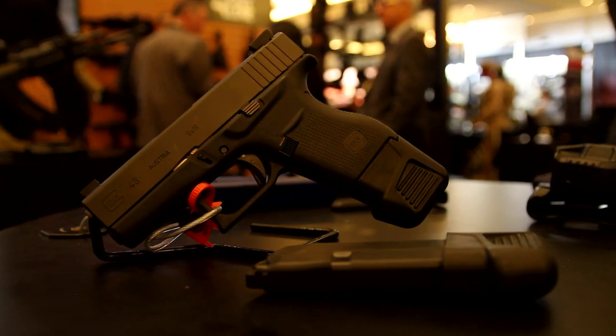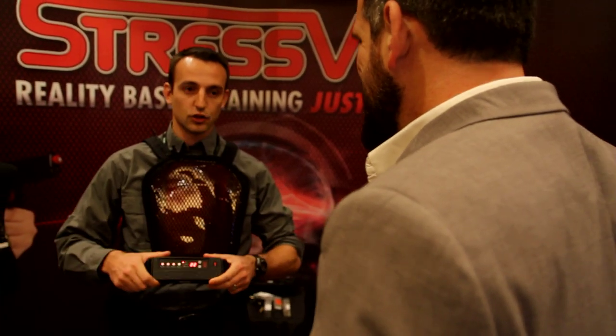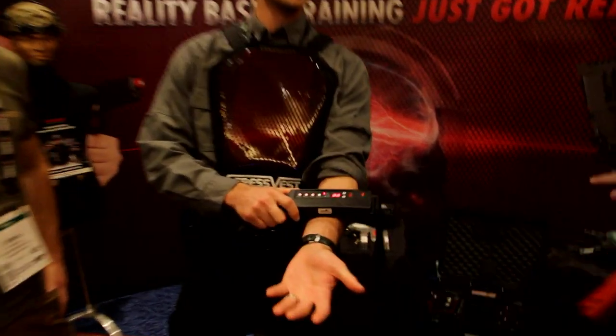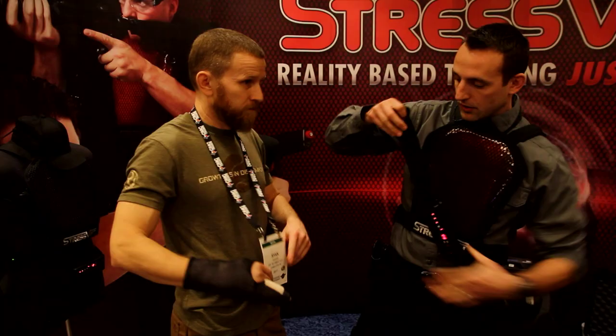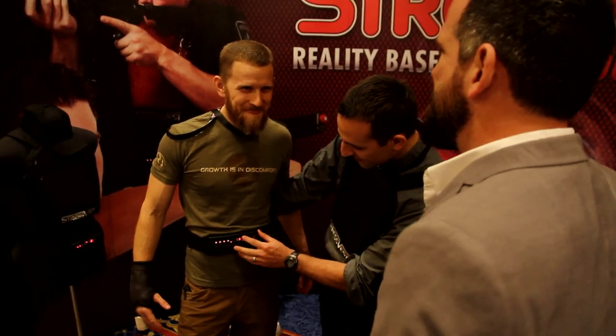It doesn't get much more fun than making Ryan Hoover uncomfortable. I'm pretty sure he doesn't feel pain, so uncomfortable is good enough. The stress vest was as advertised — when shot, it sends an electric charge to the belt pack that causes involuntary movement and extreme discontent.